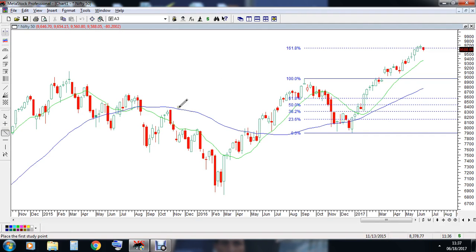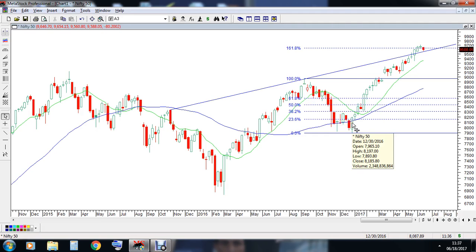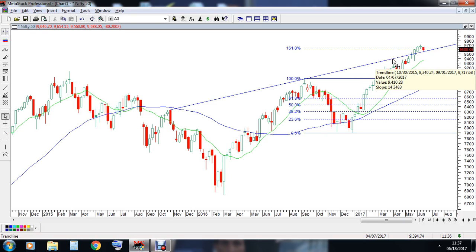But the good news is that off lately the market had given a one and a half year trend line breakout. That trend line, which was earlier providing resistance to the market and which created a top in the month of September 2016 — from 8968.70 the market did fall till 7893 — now that same trend line is providing support to the market, with the approximate support level supposed to be 9560 and 9500 levels.